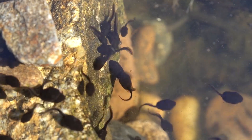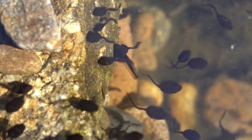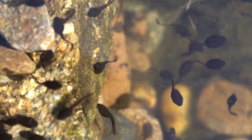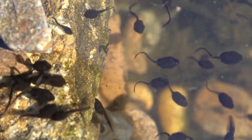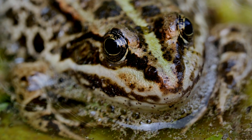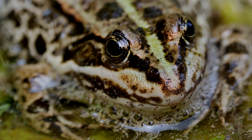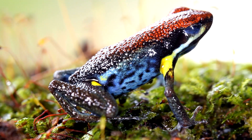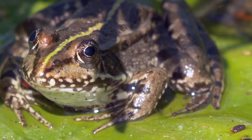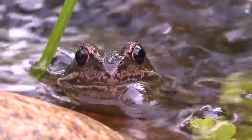Both frogs and toads are amphibians. This means they live part of their lives in water and part on land. They are essential components of their respective habitats, serving as indicators of environmental health. By observing their populations and behaviours, we gain valuable insights into the well-being of our planet. Join me as we delve into the fascinating world of frogs and toads, exploring their physical characteristics, behaviours and the ecological significance they hold. Their story is a testament to the wonders of evolution and the interconnectedness of all living things.